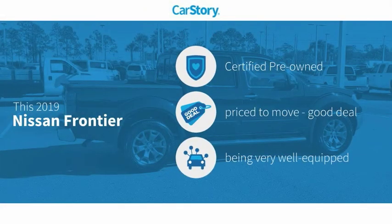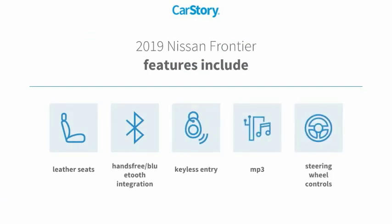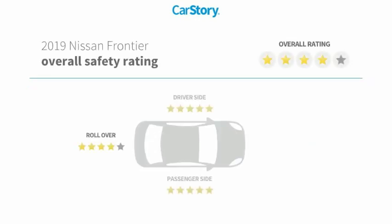CarStory Research indicates this vehicle as certified pre-owned, a good deal, and loaded with features. Features also include keyless entry, leather seats, steering wheel controls, MP3, and hands-free Bluetooth integration.